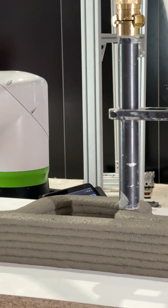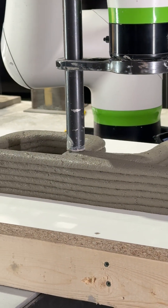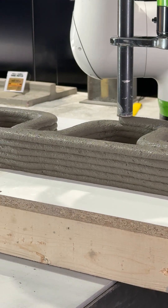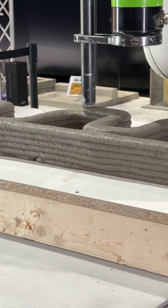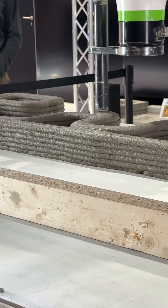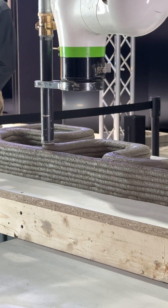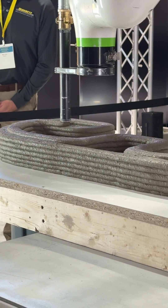This is where we come in — Quikrete, a technology maker and one of the world's largest pre-mixed concrete manufacturers. With our nearly 85 years of expertise and experience, we are already supplying the construction industry with specialized 3D print mixes with outstanding performance and consistent quality.